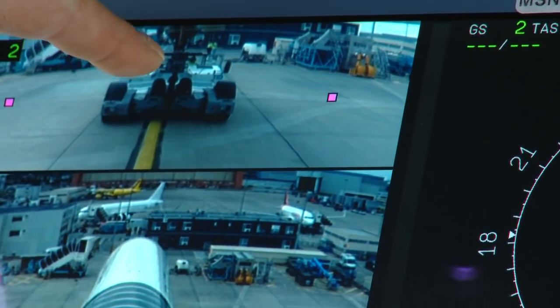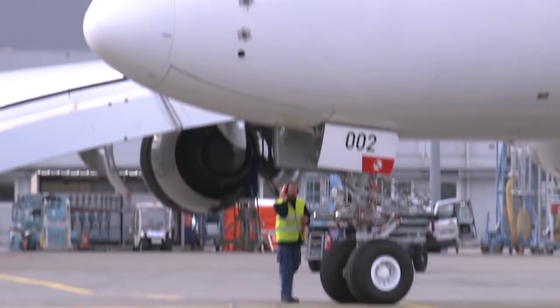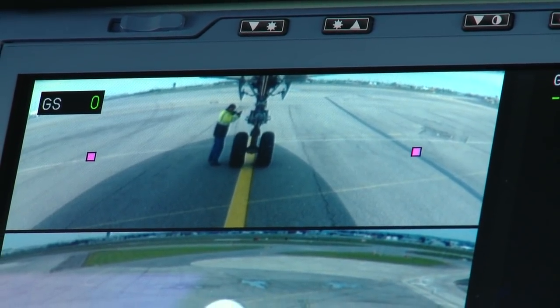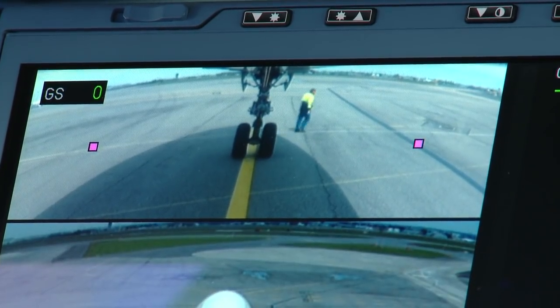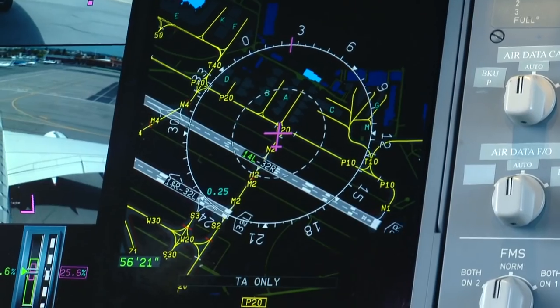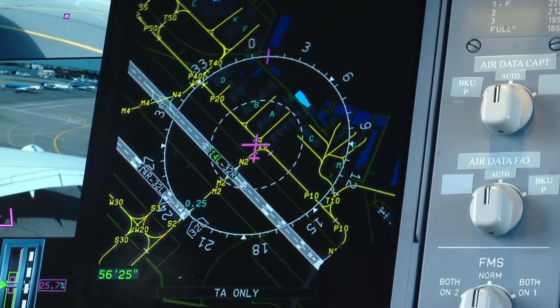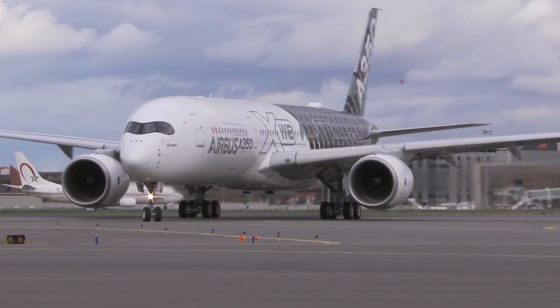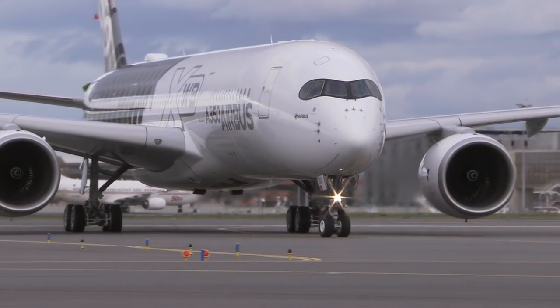Look at this taxi camera. On the straights, it helps you keep the nose wheel right on top of the yellow stripe. And when you turn a corner, you put the inside magenta dot over the line, which keeps the mains in the center of the taxiway. There's also an airport moving map with runways and taxiways clearly labeled that helps you navigate on the ground. Runway 1-4 left is shown in green because we've selected it for takeoff.